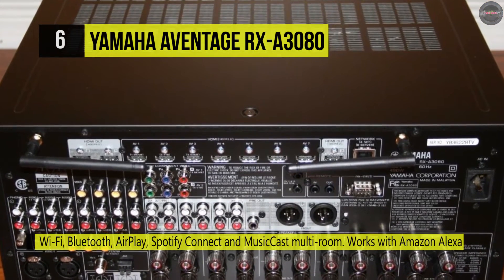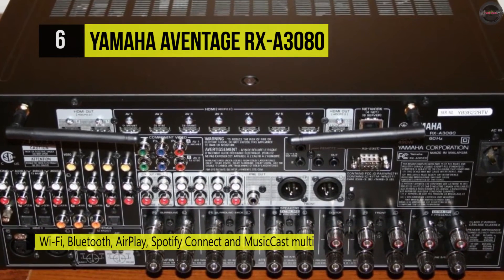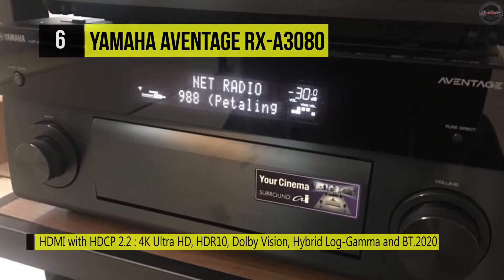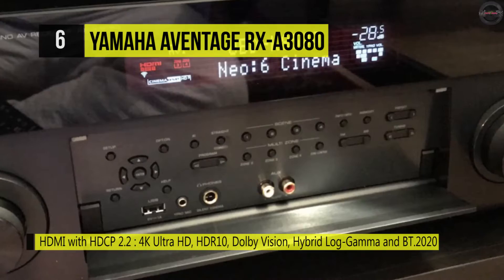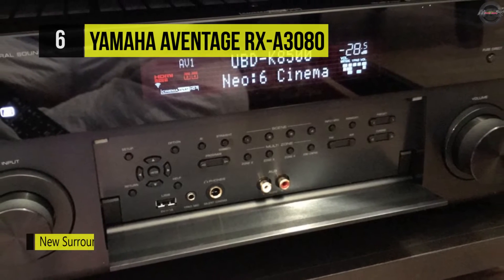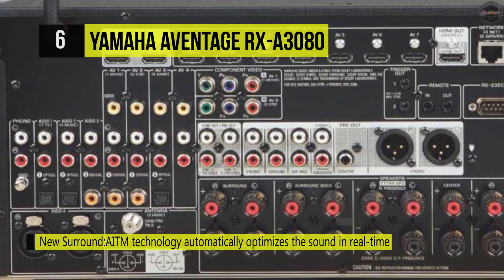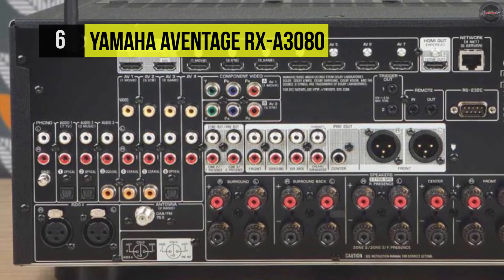The receiver has a USB port for accessing media stored on USB flash drives. It features an aluminum front panel to help shield sensitive circuitry from external noise and electromagnetic radiation, and is reinforced internally with cross members in an H-shape to provide a rigid, stable frame. It also comes equipped with XLR balanced audio input and output terminals, and can pass through UHD video at 60 frames per second.